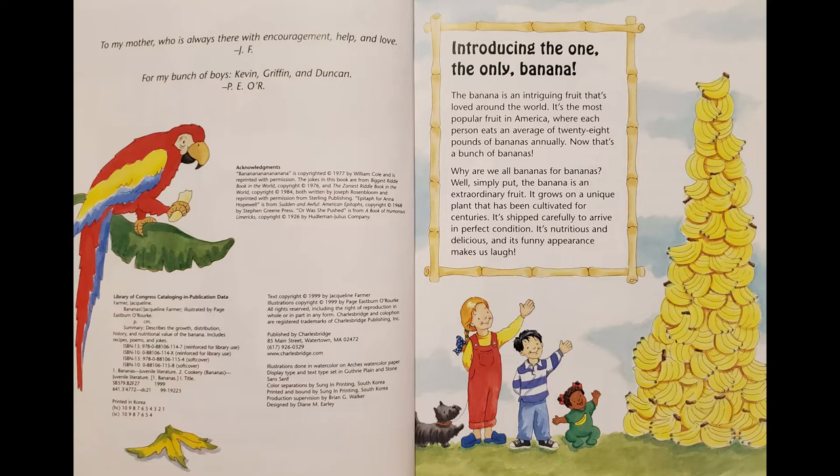Introducing the one, the only, banana. The banana is an intriguing fruit that's loved around the world. It's the most popular fruit in America, where each person eats an average of 28 pounds of bananas annually. Now that's a bunch of bananas. Why are we all bananas for bananas? Well simply put, the banana is an extraordinary fruit. It grows on a unique plant that has been cultivated for centuries. It's shipped carefully to arrive in perfect condition. It's nutritious and delicious, and its funny appearance makes us laugh.